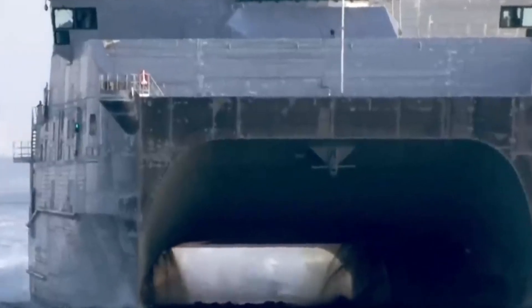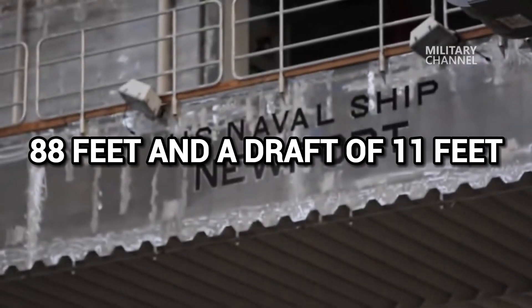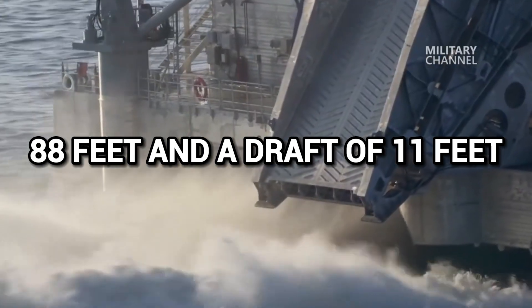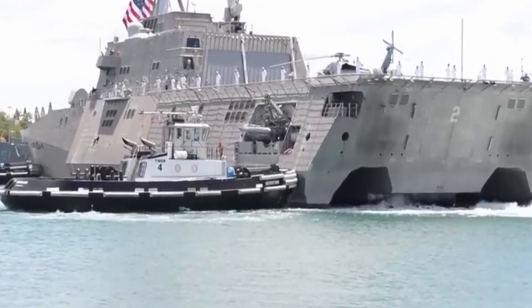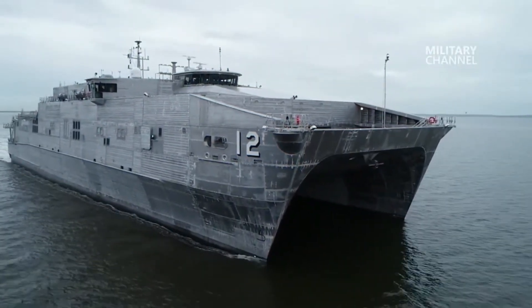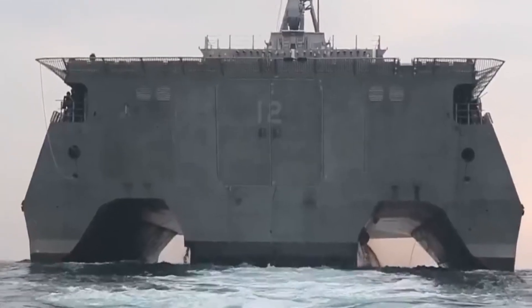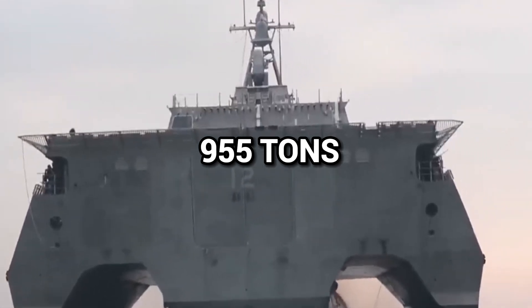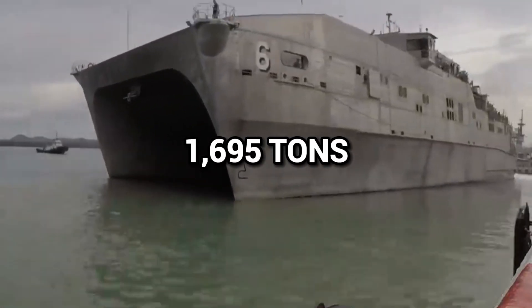The HSV-2 measures about 321 feet long with a beam of 88 feet and a draft of 11 feet. It gets its power from four Caterpillar 3618 maritime diesel engines, which give it the ability to travel at a maximum speed of 45 knots, though it's mostly operated at 30 knots. The ship has an empty displacement of 955 tons and a full load displacement of 1,695 tons.